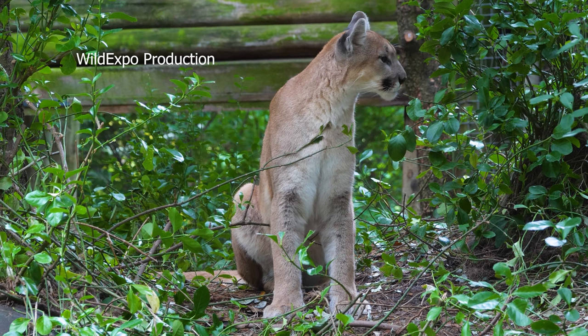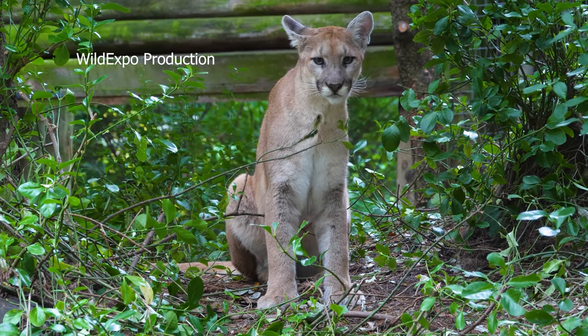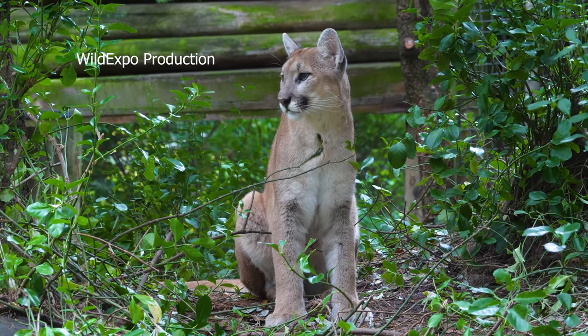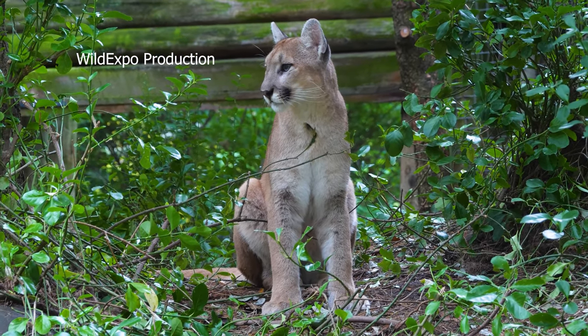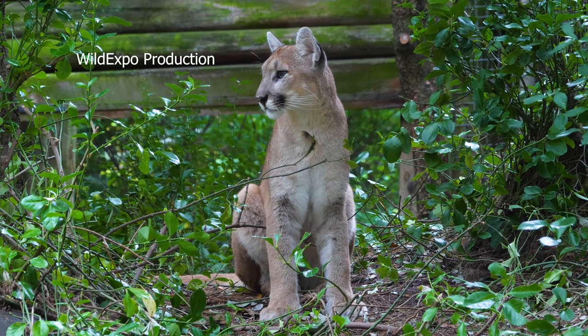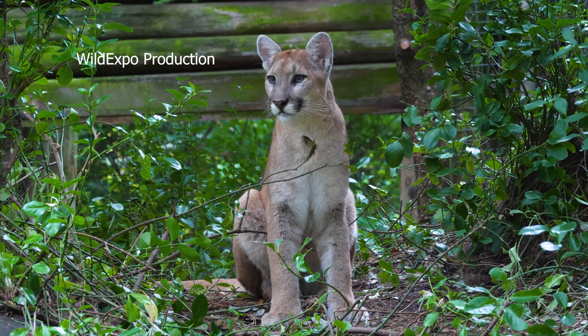Cougars establish territories to ensure access to enough prey, which can be quite large, covering tens to hundreds of square miles depending on prey availability. While cougars typically avoid humans, conflicts can arise when their territories overlap with human communities. In the wild, cougars typically have a lifespan of around 8 to 13 years, though some have been known to live up to 20 years or more in rare cases.